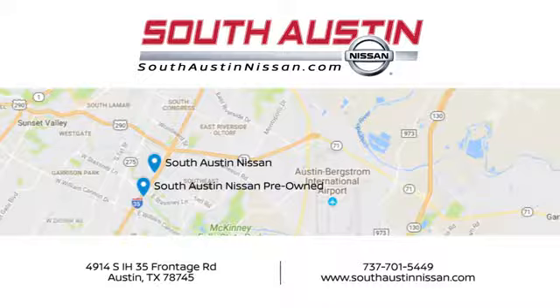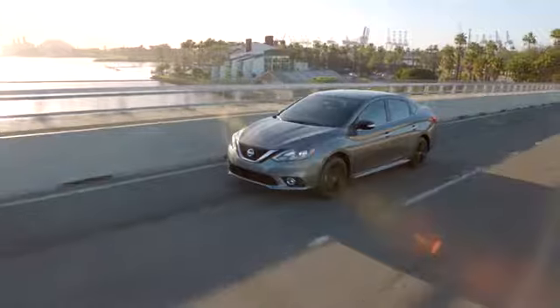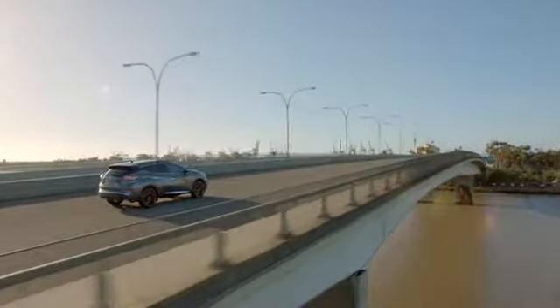Make your way to South Austin Nissan, conveniently located at 4914 South IH 35 Frontage Road in Austin today for quality vehicles, a friendly team, and professional service every step of the way.